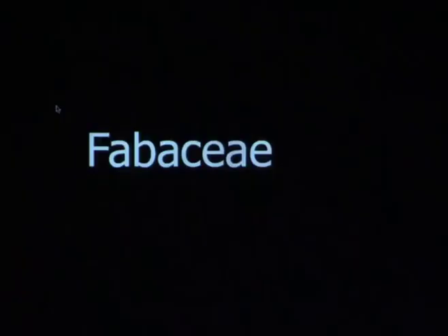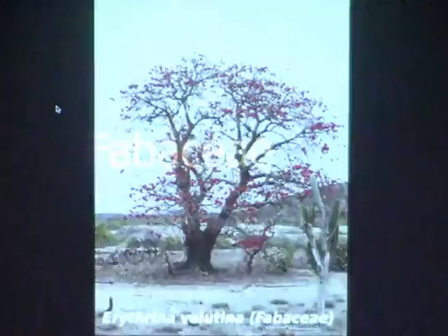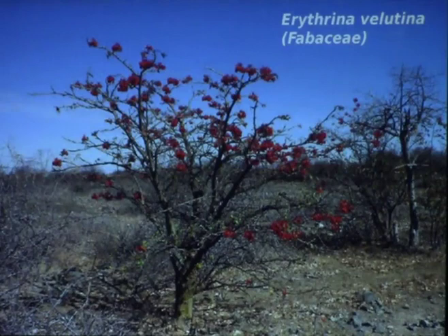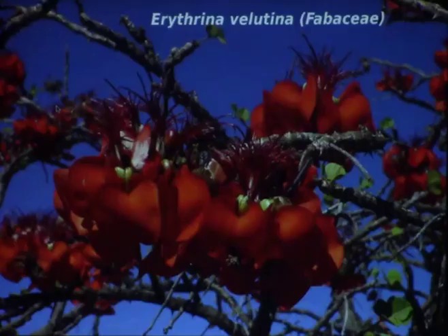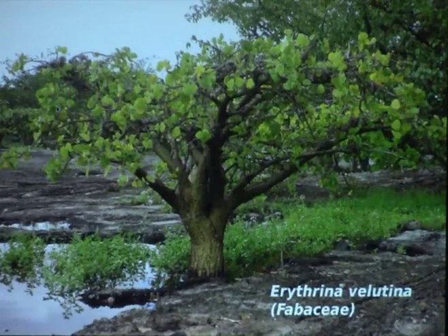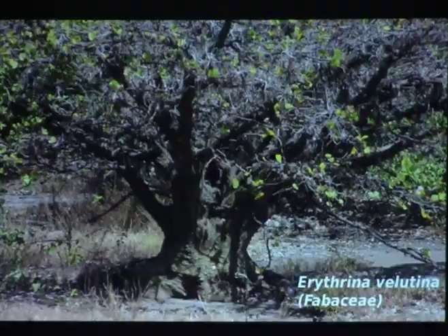In the Fabaceae — the legume family — I want to show Erythrina velutina. It's a big tree with beautiful flowers that grows in dry areas. If it grows where there is plenty of water it can grow really big, but if it grows on rock pavements it stays very small with a very thick, soft trunk. You can push a knife through the trunk of this plant — it's that succulent.